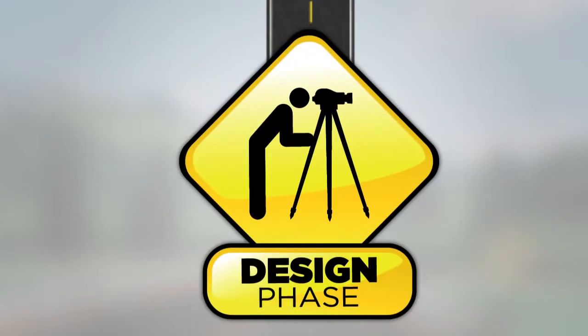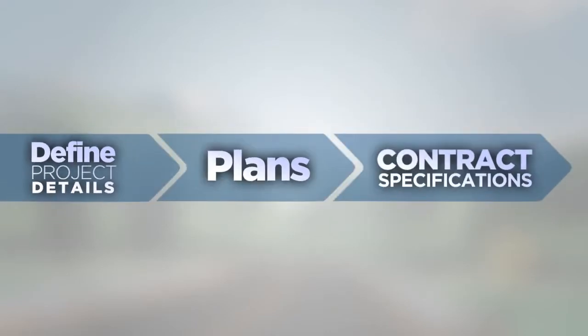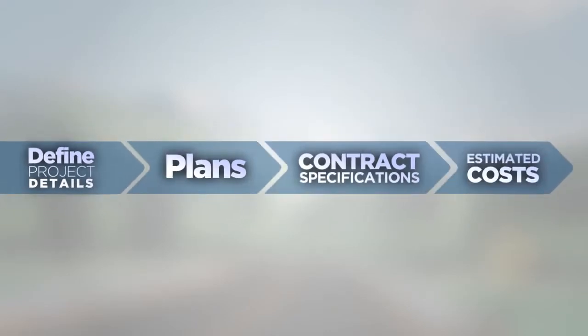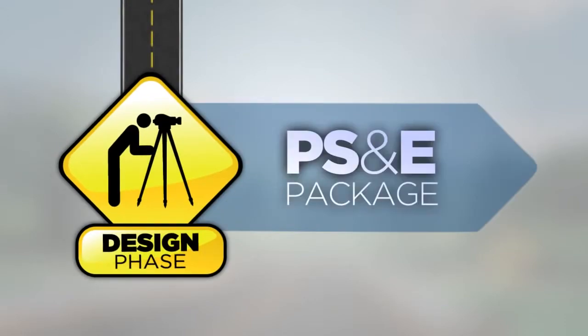The third phase is design. This phase is when the details necessary to construct the project are defined. At the end of the design phase, the plans, contract specifications, and estimated cost package is assembled. This PS&E package is submitted for review and approval before the project can move into construction. A well-developed PS&E helps to make sure you receive good bids and that the project can be constructed without significant problems.